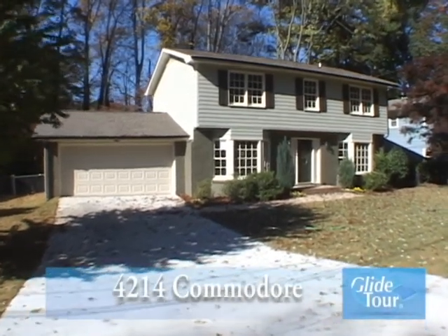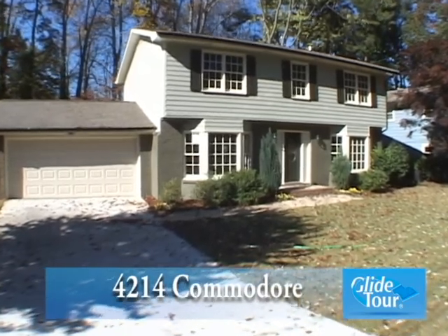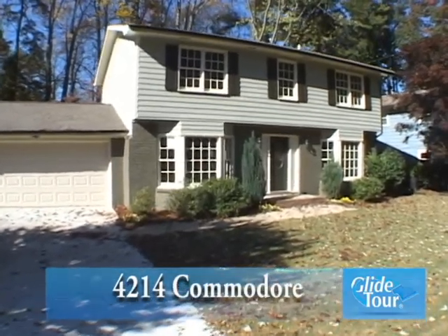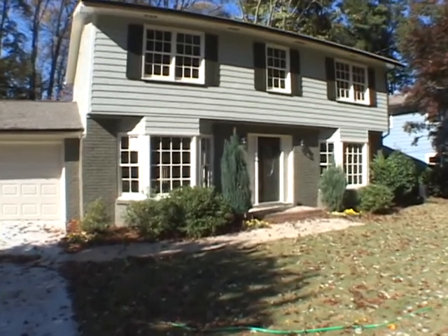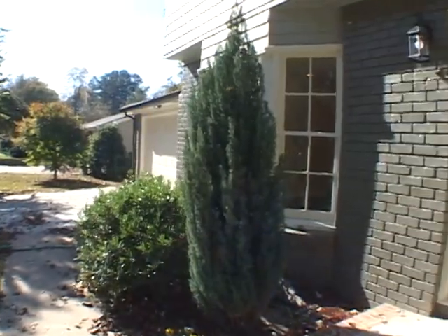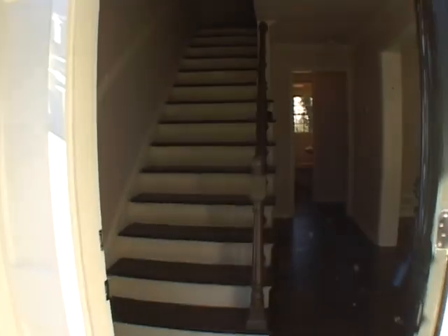Located in Chambly, we would like to welcome you to this immaculate two-story home located at 4214 Commodore. Come with us as we take you on a personal tour, moving up a beautifully landscaped front walkway and through the front door.